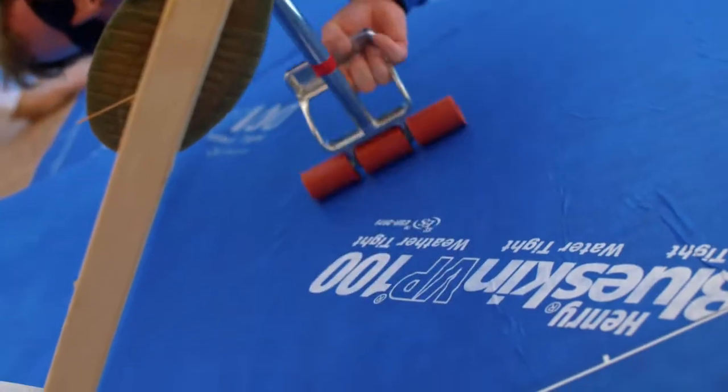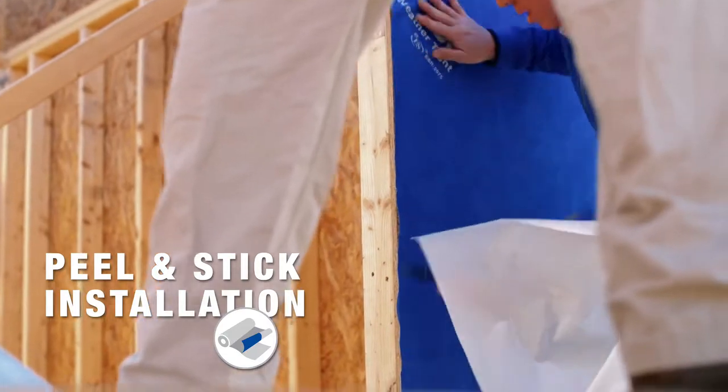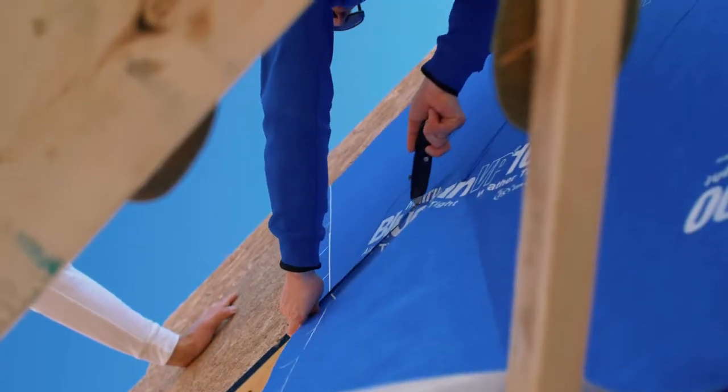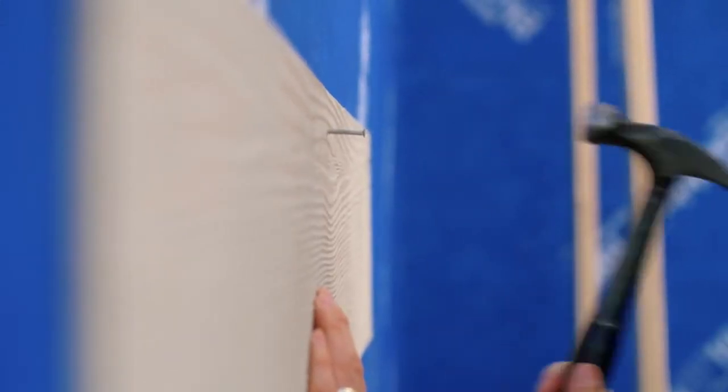Henry Blue Skin BP-100 is significantly different. It's a self-adhering product — a peel and stick. No fasteners to punch through it, so there are fewer avenues for moisture and air to enter the building envelope. Another great point is that it is self-sealing: anything that punches through the product, it heals around.